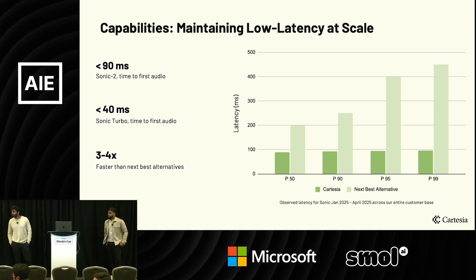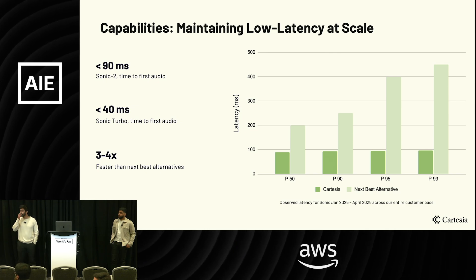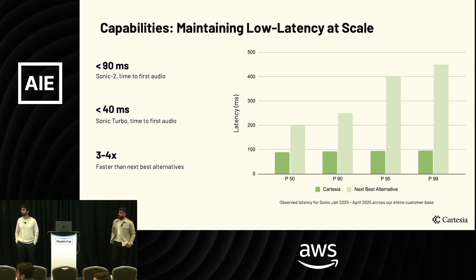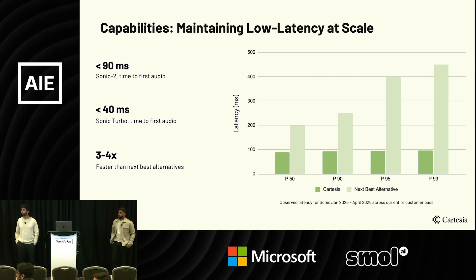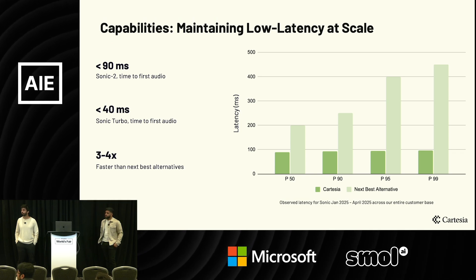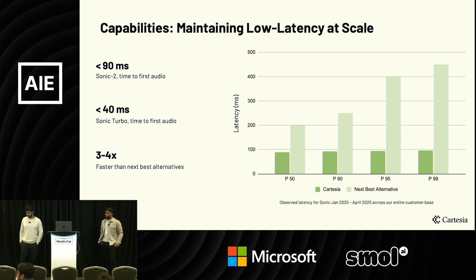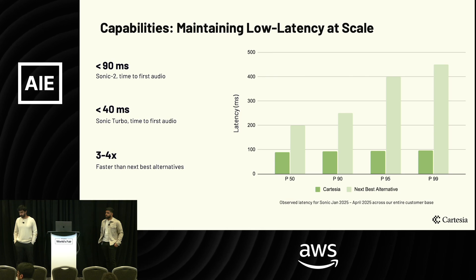I have some friends doing video AI research, and what they're finding is that in video AI the prevailing theory is that you don't need so much scale of actual video data — rather, the density of information per frame is more important. I'm curious if there's something similar in voice data: to achieve next-level models, do you need more scale of data, or is it more about the quality and density of that data?